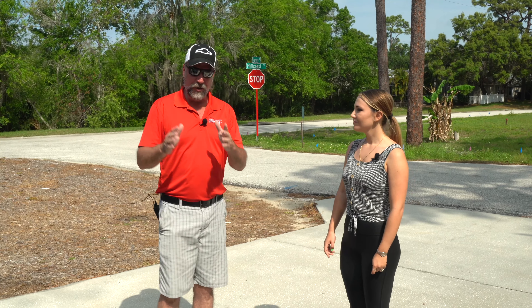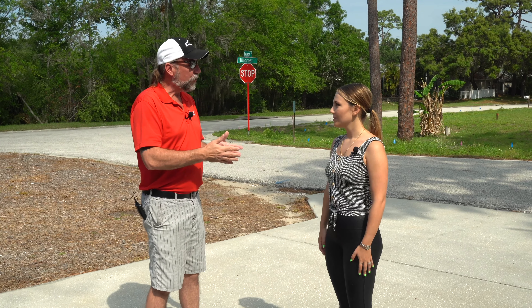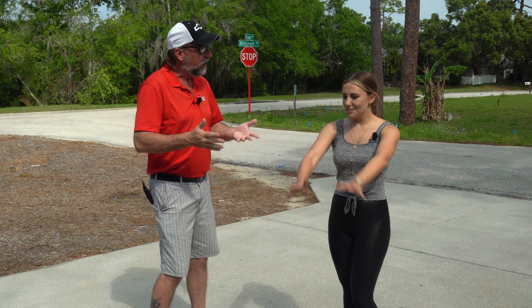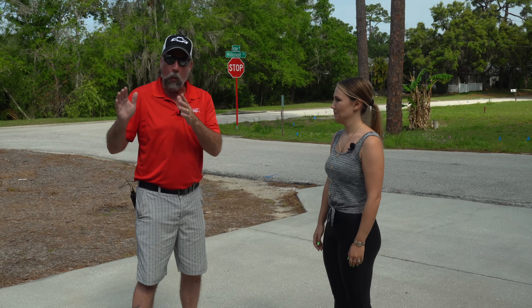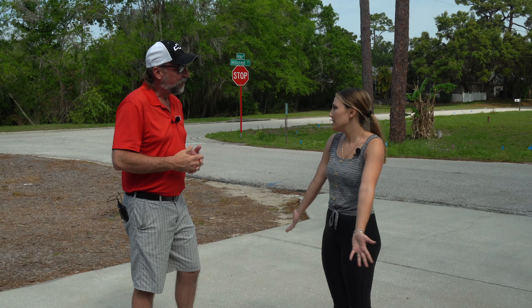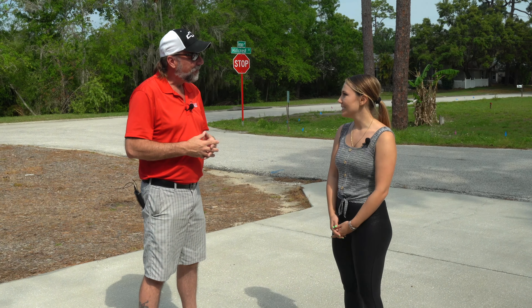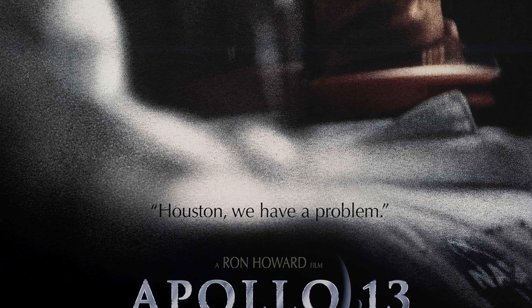So before we get into your car, tell me a little bit of your backstory. Have you been into cars your whole life? Is this the car that you've always wanted? This is the car. Why a 1976 Corvette? I always just wanted a C3. I didn't really care what year it was. But honestly, the reason is the movie Apollo 13. I grew up watching that movie — one of my dad's favorite movies.